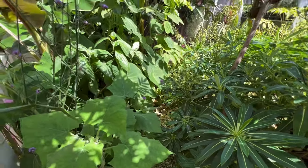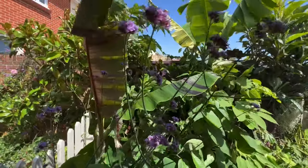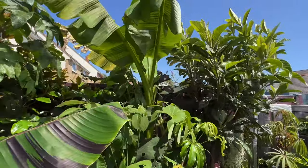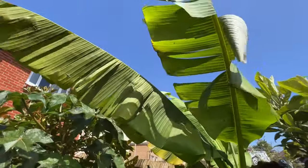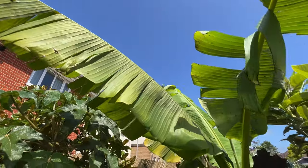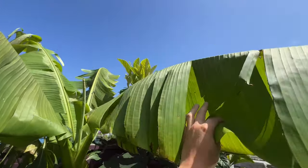It's very much a jungle at the moment because of all the heat and rain we've had — the garden has filled out rapidly. But as you look up into the tropical canopy plants, you can see the wind is ripping over the surface of the garden and tearing up this hardy banana plant, and this one is Musa Basjoo.